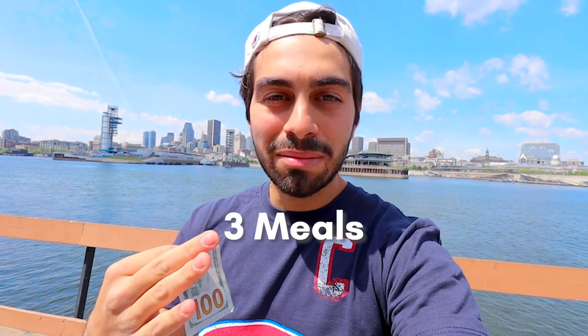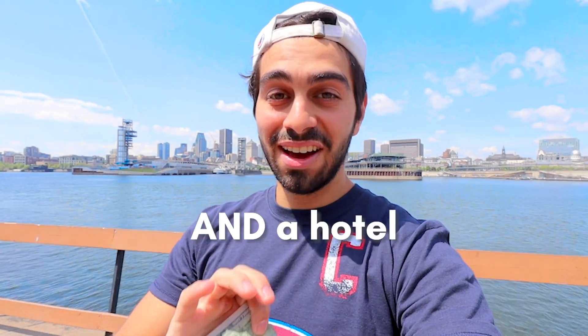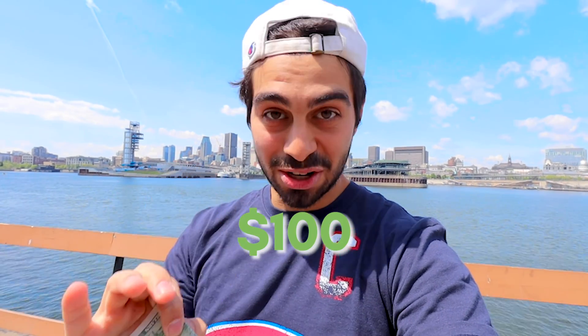A hundred American dollars is what we have to spend today in Montreal, Canada. I'm going to show you three meals, activities, transportation and a hotel, all for just $100.